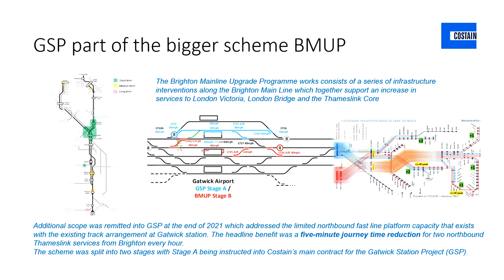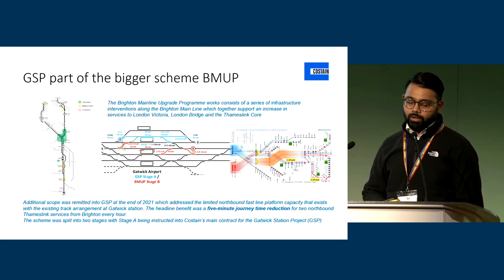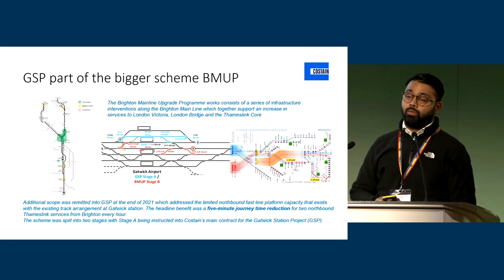In itself, it's part of a bigger scheme — the Brighton Mainline Upgrade Programme, which consists of a series of interventions across the Victoria to Brighton route. As you've seen with COVID levels, the general purpose of travelling along this route is becoming leisure, and part of that is to make this an easier, faster route from London to Brighton. We've carried out some feasibility works and there are main infrastructure interventions to be carried out along the route, one of which was key at Gatwick itself.